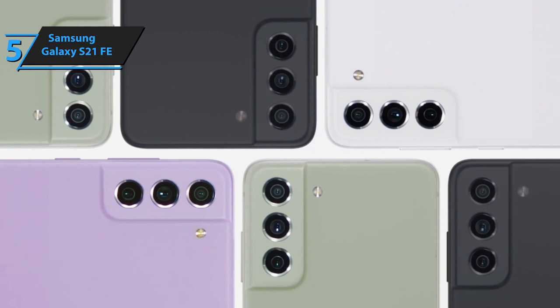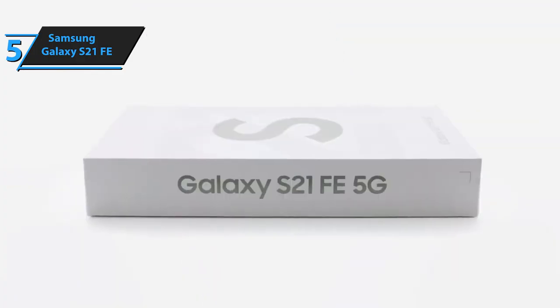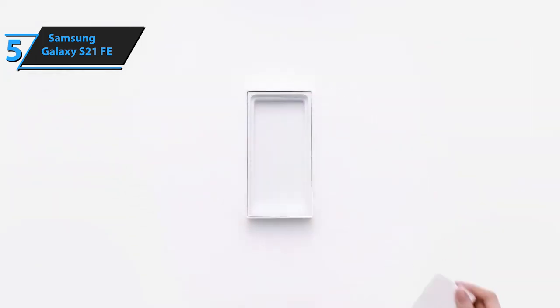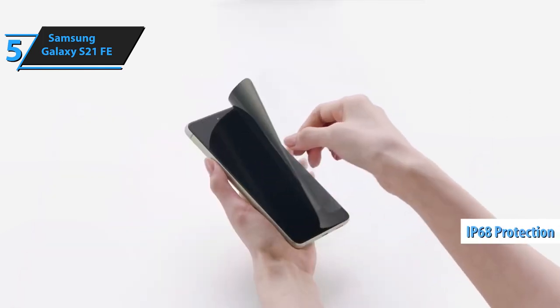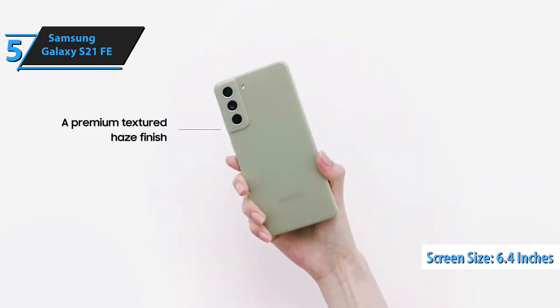The design of the Galaxy S21 FE is improved from the previous model, with a matte back that provides a pleasant touch and a raised camera module that merges with the polished aluminum rim. Despite being larger than some models, the Galaxy S21 FE is more compact than the Pixel 6 or OnePlus 9, and is comfortable to hold and use with one hand. The device also comes with IP68 protection and a flat screen with a diagonal of 6.4 inches protected by Gorilla Glass Victus.